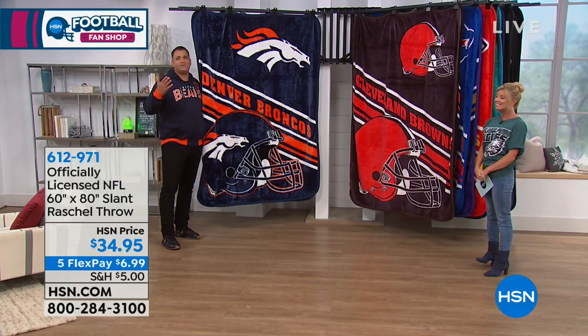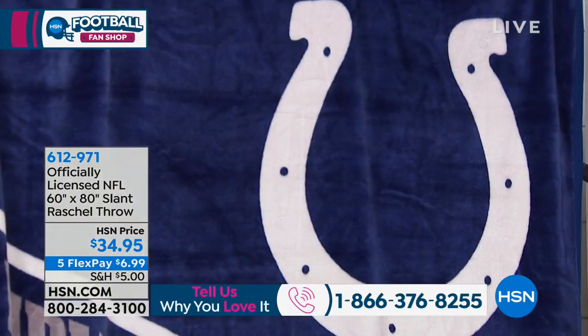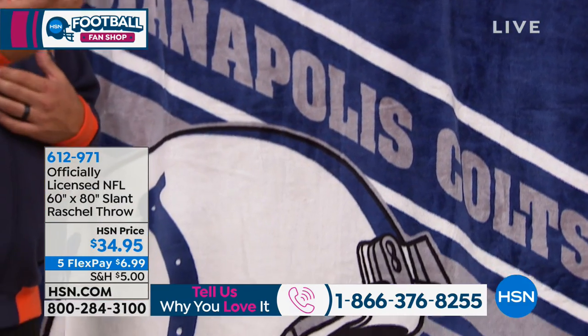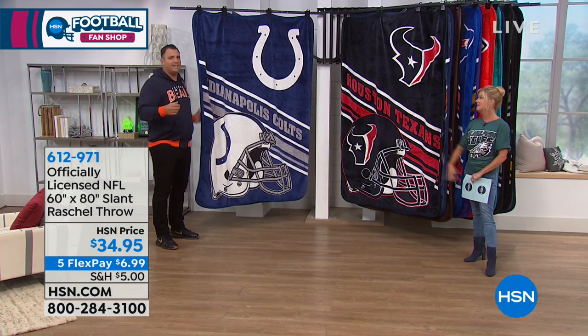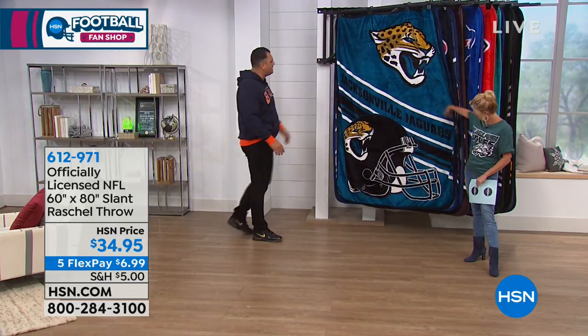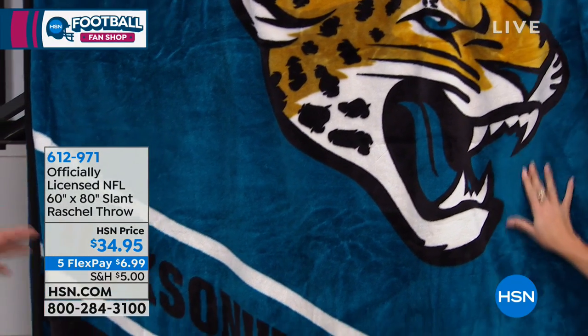If you're watching us right now and you live in one of these cities, still, if you need a throw, get one of these. You can get a decor throw out there at half the size and pay more than the $34.95 we're offering. The quality of this, how it feels, is as soft as a baby's blanket — it gives you everything you want in a throw. You got your team pride on here. Pets will love this. Small children playing on it will love this.